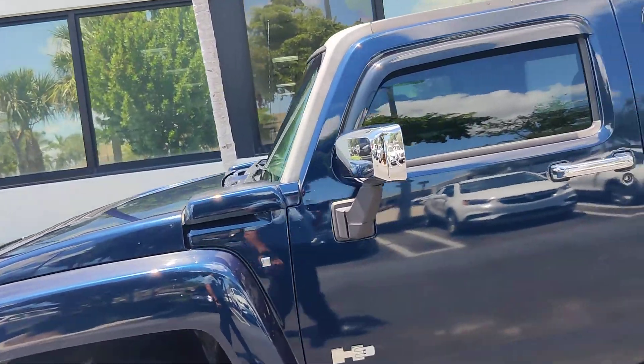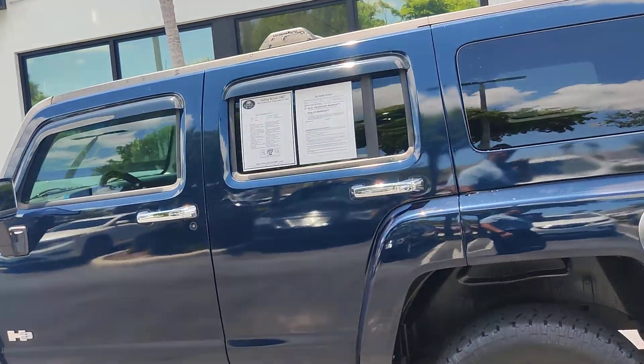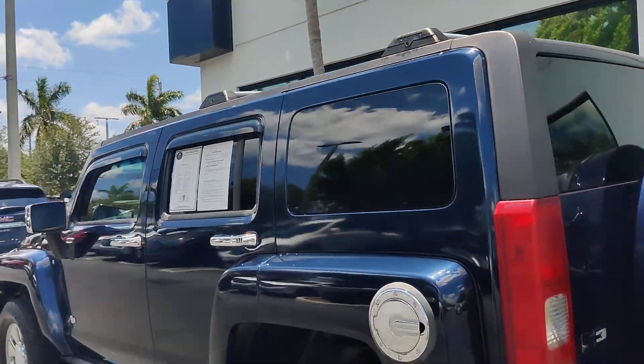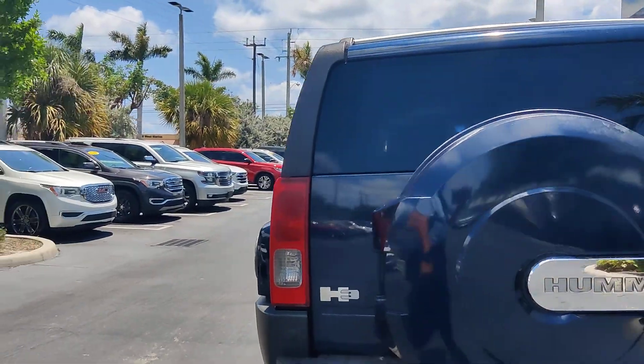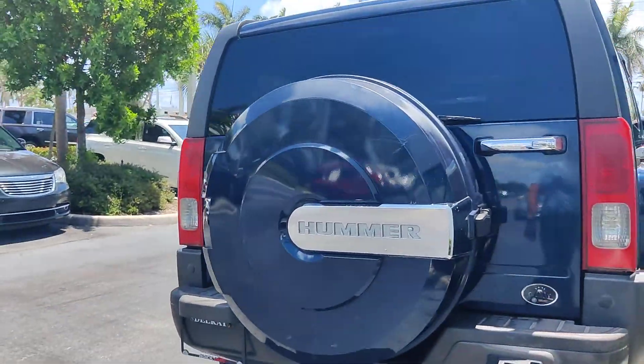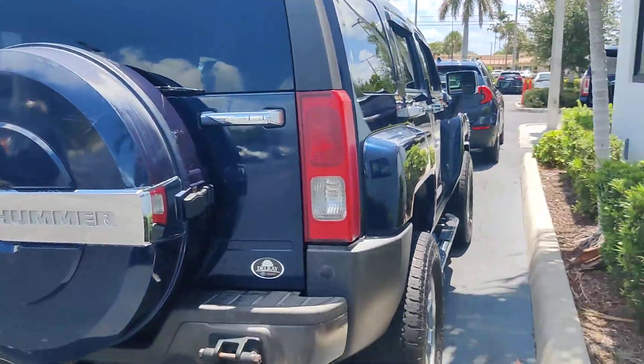As you can see here, the car has its wear and tear, but overall the car is in good condition. Chassis is clean. This is a 4x4. This is the H3X model. Nice looking SUV.